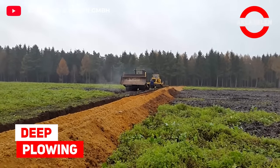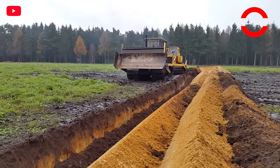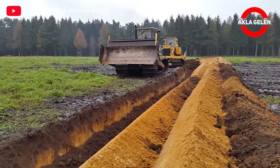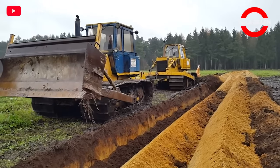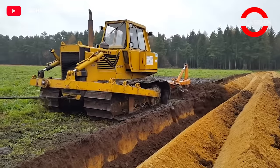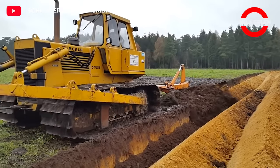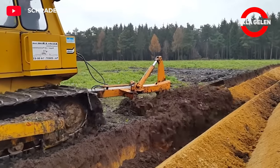Deep Plowing. The process performed by these two powerful machines is called deep plowing. It is recommended to use deep plowing in preparing the soil for planting new vineyards. This is how the soil is aerated so that the crops grow better. The purpose of deep plowing is to modify the soil water retention characteristics over the long term.